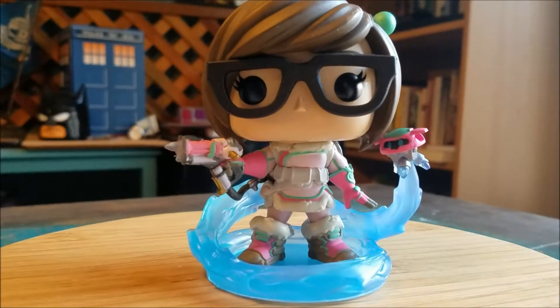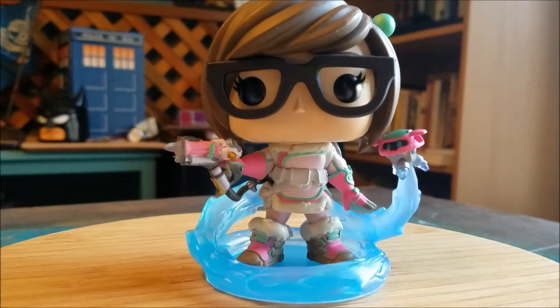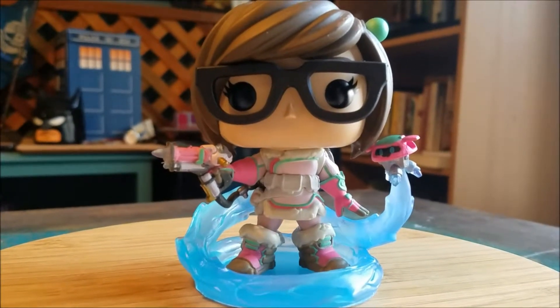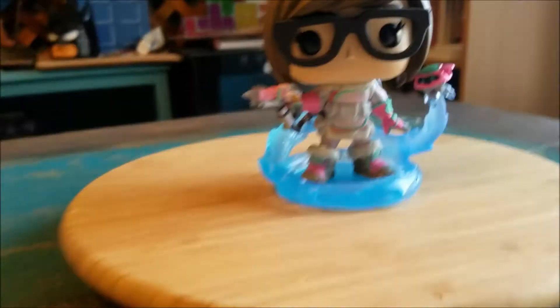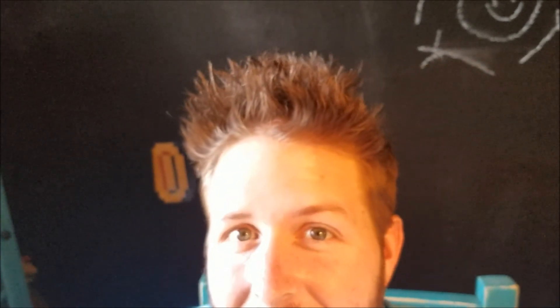Pretty cool for a little Overwatch pop. I feel like I'm loving that collection more and more, but I don't necessarily need all the damn variants. Definitely let me know what you guys think, and with that being the case, that's it for this time. Hope you guys enjoyed and I'll see you later.